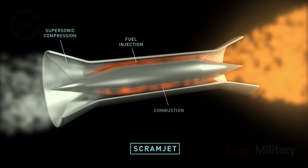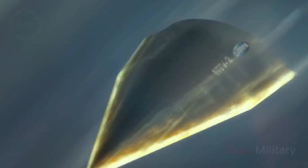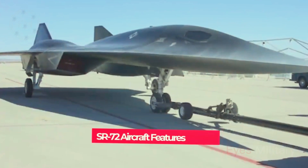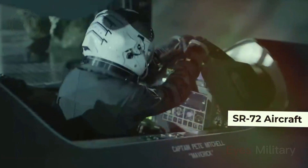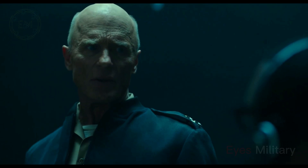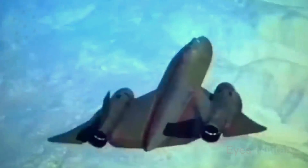The SR-72 aircraft will be a merger of a hypersonic strategic reconnaissance aircraft with advanced hypersonic technology, offering similar missions and ranges as the SR-71. The new aircraft is expected to be able to engage targets anywhere across the continent in less than an hour when equipped with high-speed hypersonic missiles such as the Lockheed Martin high-speed strike weapon. This aircraft ensures penetration into protected airspace.